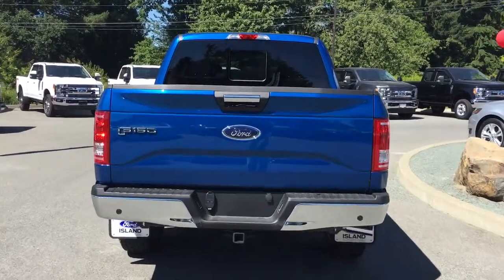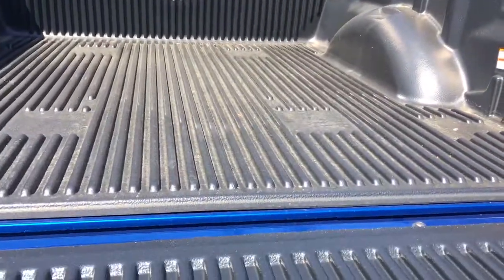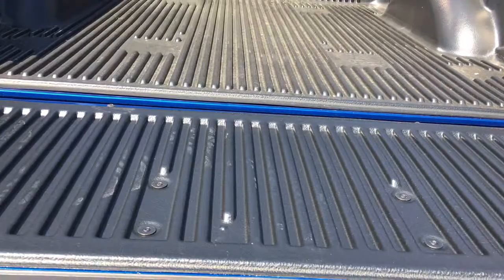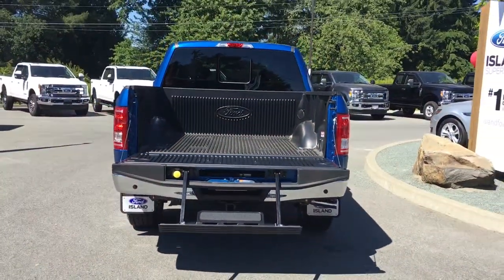When we open up the tailgate, you'll notice inside it's nicely lined. You have tie-downs in all four corners, as well as box length markings, and you also have a tailgate step. On your key fob, you have remote start.